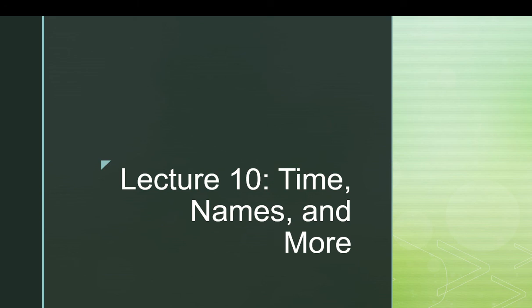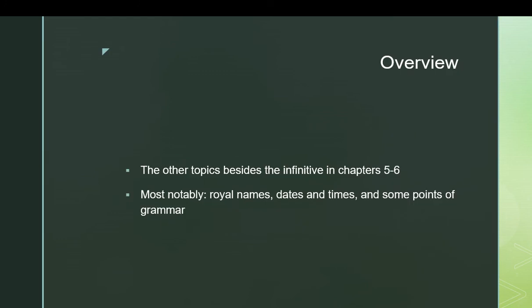Hello everyone and welcome to lecture 10 in our ongoing series about Middle Egyptian and hieroglyphics. Today we'll be covering time, names, and more, all found in chapters 5 and 6 of Hoke's Book of Egyptian Grammar. We're covering pretty much everything other than the infinitive in those chapters — most notably the royal names, dates and times, and some points of grammar.